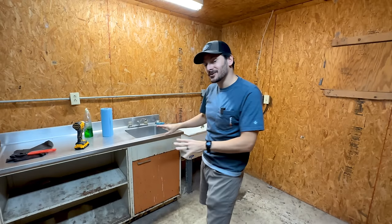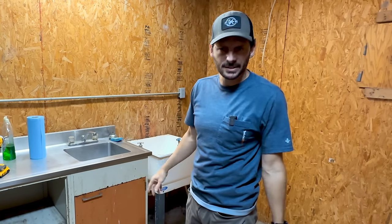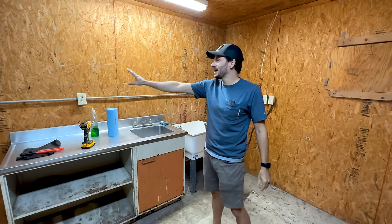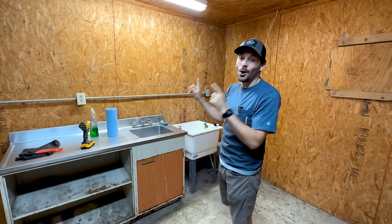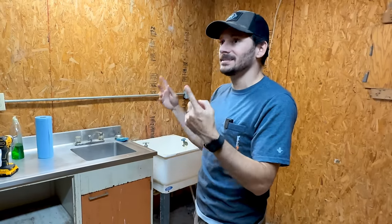We do have some water here, which is awesome. We actually have two little sinks because, you know, when you're butchering deer you need two sinks apparently. And we also have this surface-mounted electrical. So I'm going to take care of all of this, get this out, and hope that shutoff valve actually works. Then we can be ready to take everything else down and start getting into the walls.